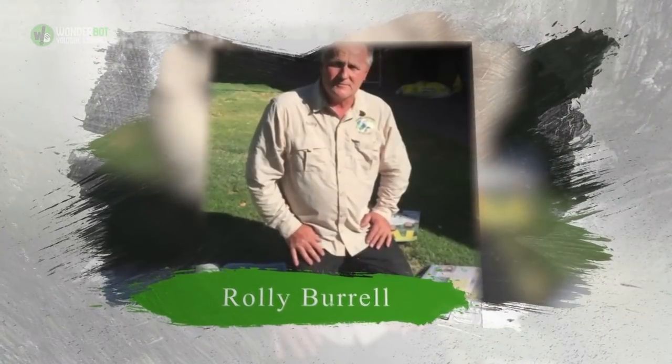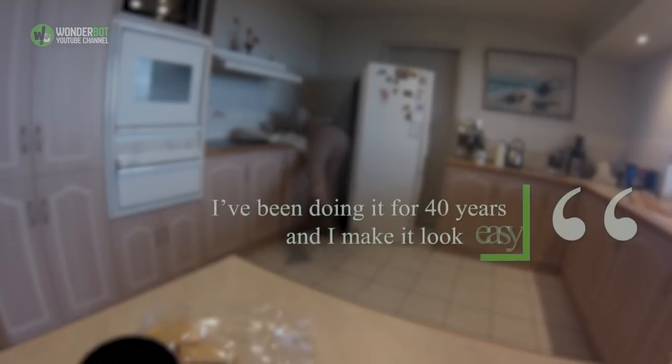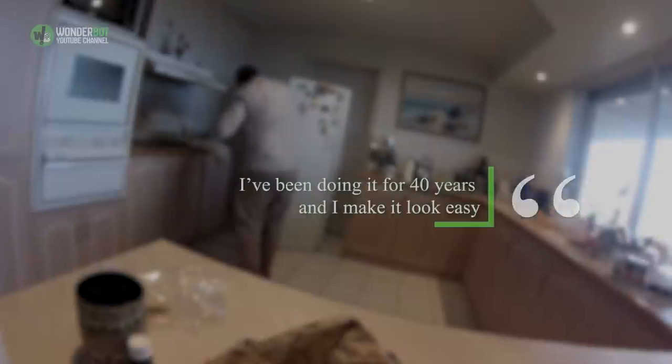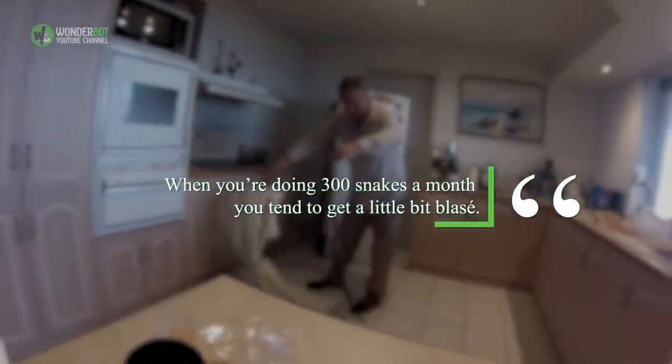Despite the fact he essentially risked his life, it was all in a day's work for Rolly. 'I've been doing it for 40 years and I make it look easy,' he explained. 'When you're doing 300 snakes a month, you tend to get a little bit blasé.'